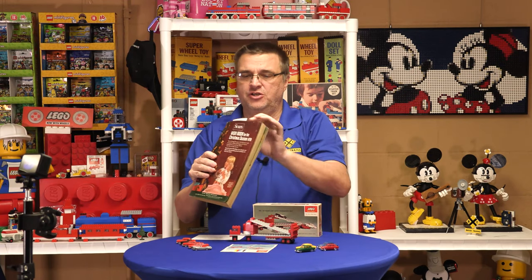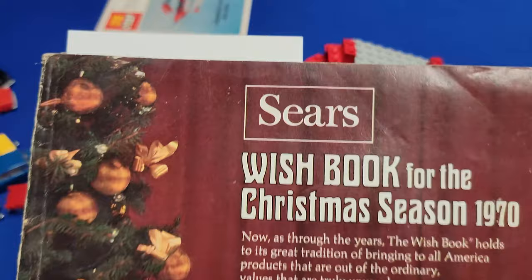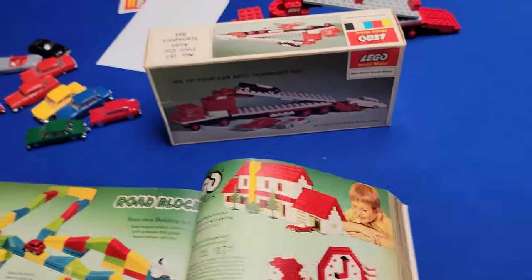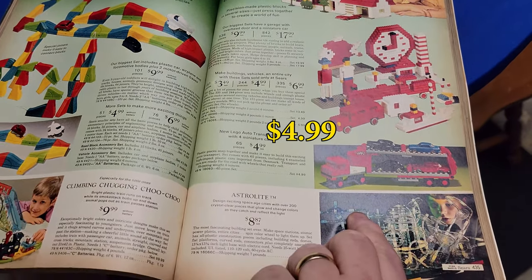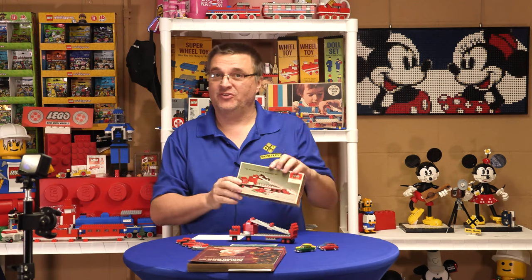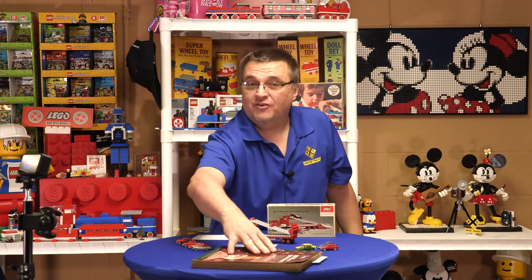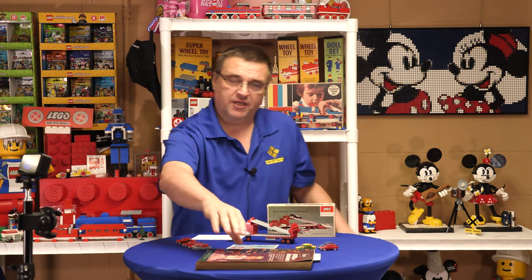On page 435 of the Sears Wish Book from 1970 is the first time we see it. Get a close-up shot of the magazine for you there - see the Auto Transport, a whole $4.99, 65 pieces. Which is an interesting thing - Sears said it came with 65 pieces, the box says 67, and I know we've gone over the wheels and how they come apart. So this one, 65 or 67 pieces, there's a bunch of pieces in there. It was not in the 1971 catalog.